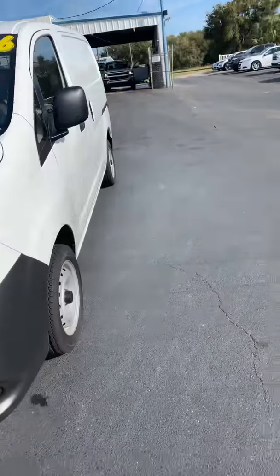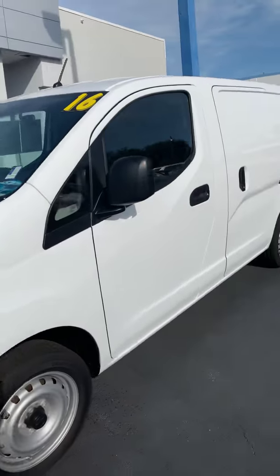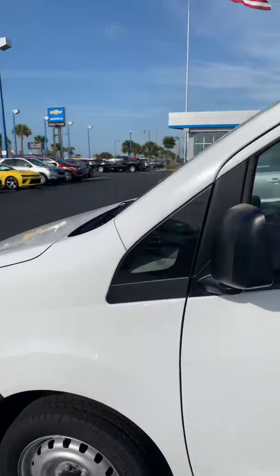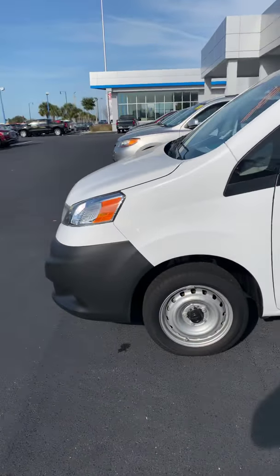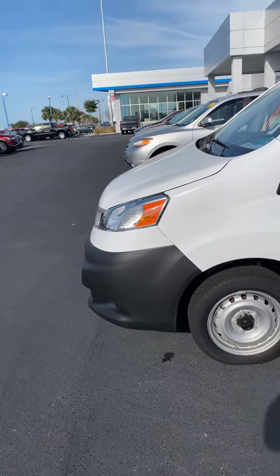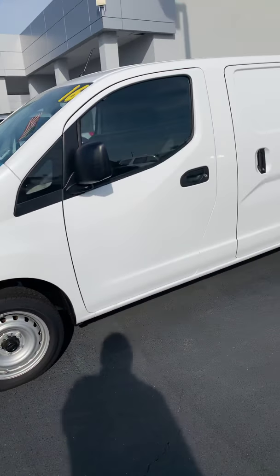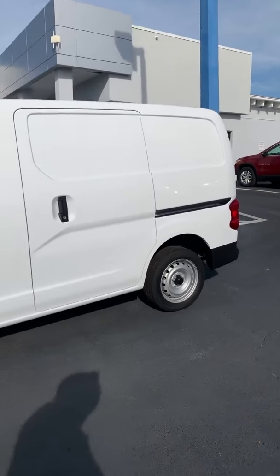Here it is, 2016. Let's see if we can get a window here — nice gray cloth interior, a couple of cup holders, radio, air conditioning, automatic transmission. I mean, come on, what are you expecting? You're not getting sat-nav, you're not getting 50-way power seats. This vehicle has one job.